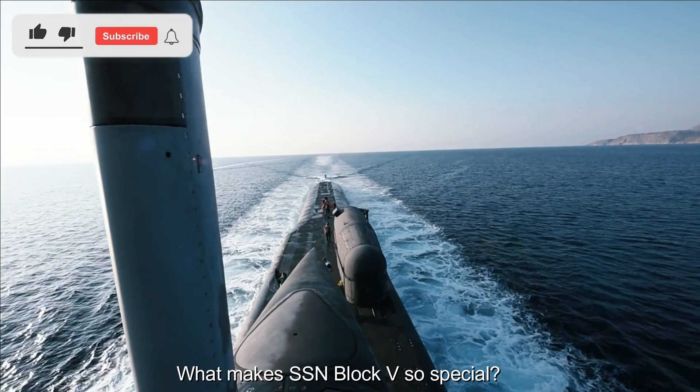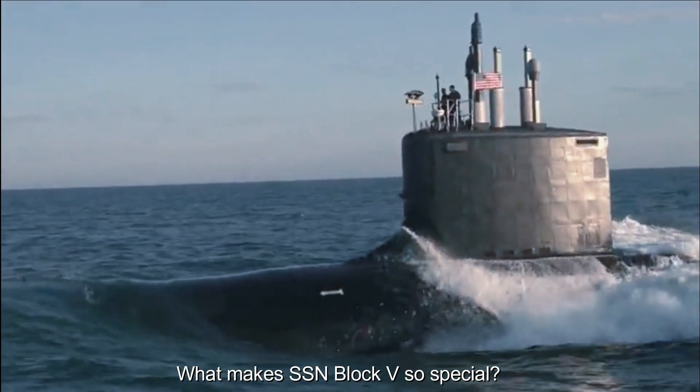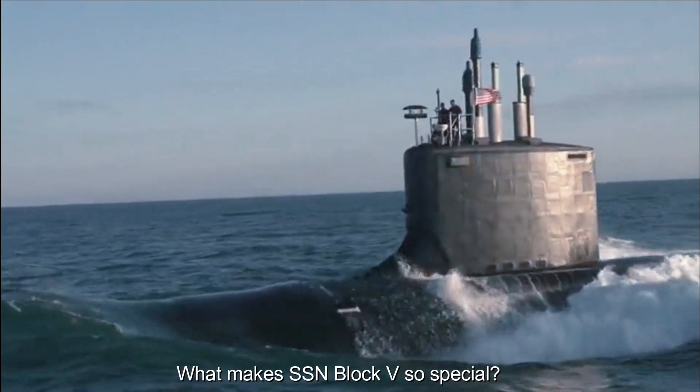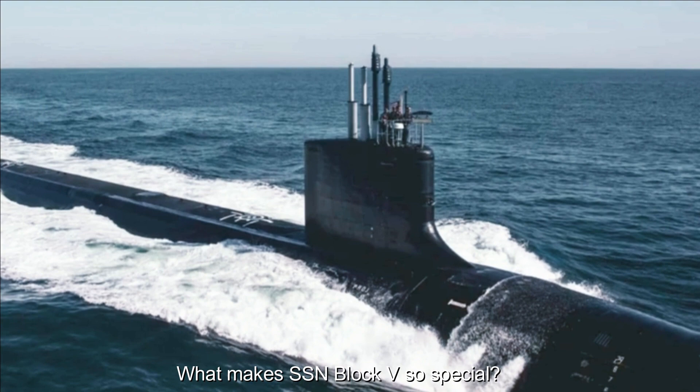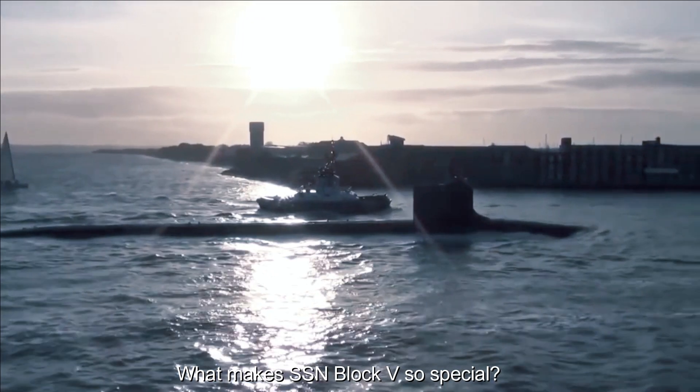Future Technology Integration: SSN Block V is designed with future technology integration in mind. Its modular design allows for easier incorporation of new technologies, ensuring that these submarines remain at the forefront of naval innovation for years to come.